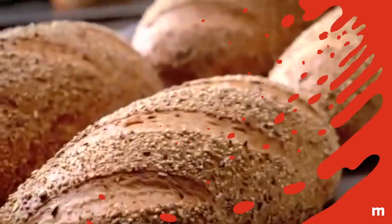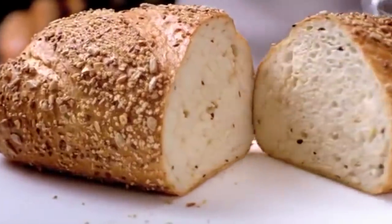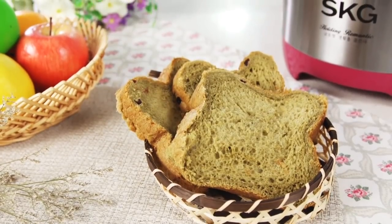Bread. While any bread you make in a slow cooker likely won't be as impressive as the loaves that come out of your oven, this is still a great option if you want to bake bread while you're out of the house all day. The slow cooker operates more like a bread machine, so if you like machine-made bread, you'll be leaping for the loaves that come out of your slow cooker.